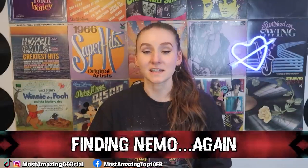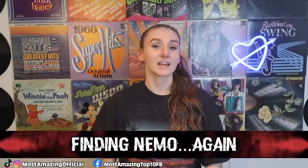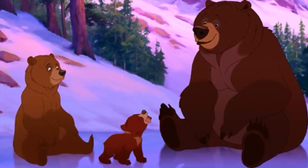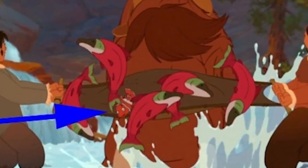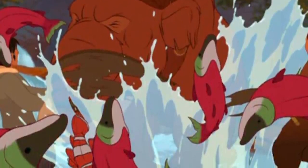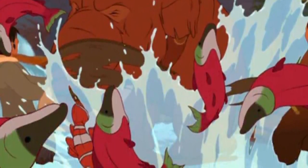In our seventh spot, we have Finding Nemo — again. In the movie Brother Bear, during a salmon fishing scene, we can see Nemo among the group of salmon about to be caught and eaten. How did Nemo, a tropical fish, get so far north? Marlin must be tired of looking for him. This means Nemo went out again, got lost somehow, and ended up as someone's meal. It turns out that at this time Disney and Pixar were feuding, so that might be why this creepy little cameo was put into the film.